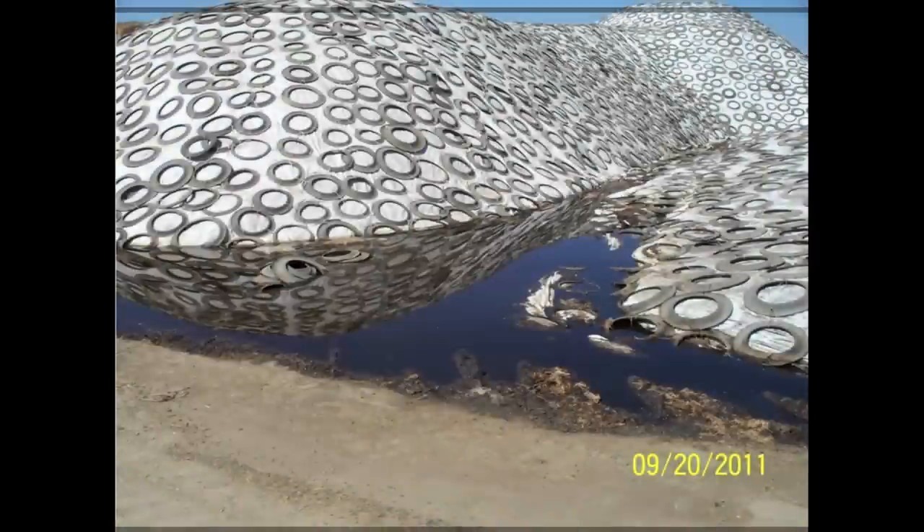Moving on, this is a pile of corn silage that was put up incredibly too wet. Look in the lower right-hand corner — the date is September 20th, and in the Central Valley of California, we don't see rain in September. So this is not water — this is leachate running off a freshly harvested corn silage pile.